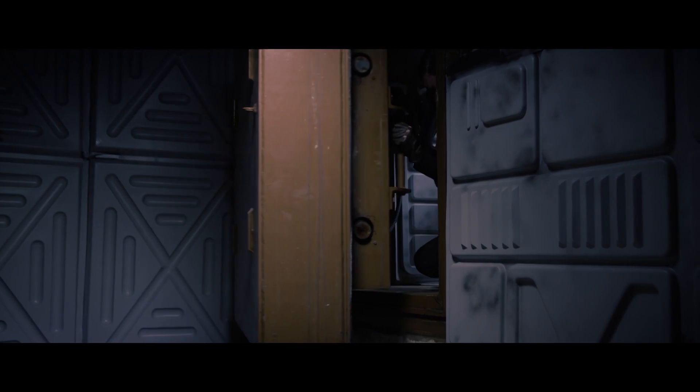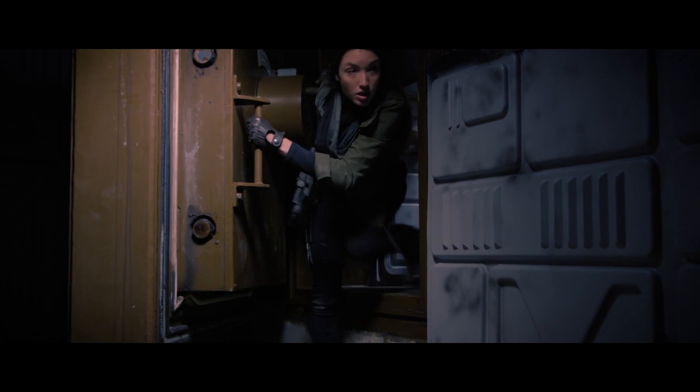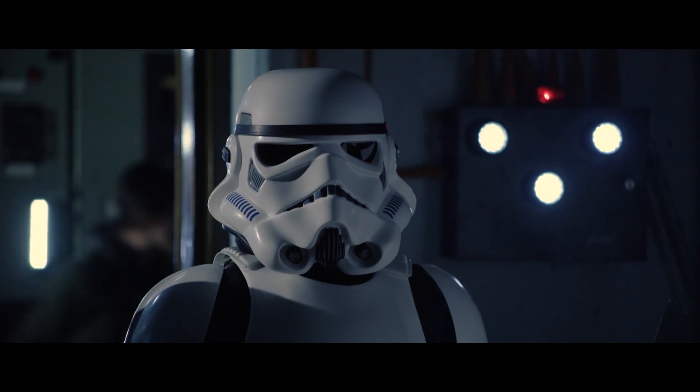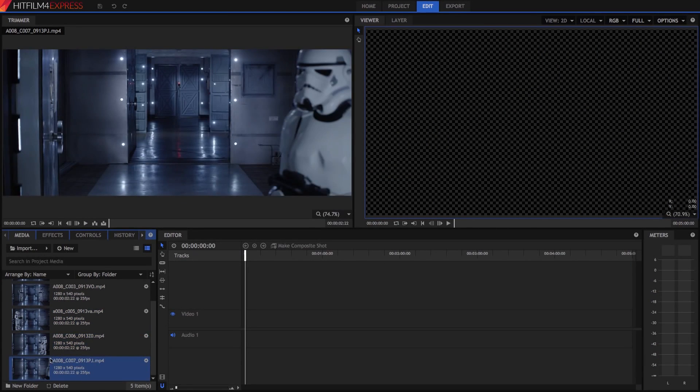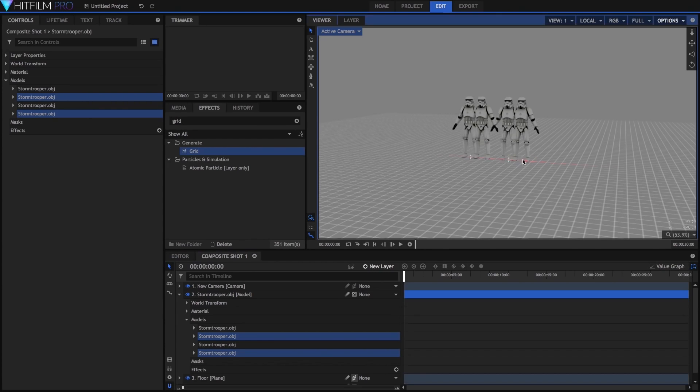Rebellion has got attention from sci-fi festivals in the US, but its primary purpose is to help young filmmakers learn how to edit and create high-level visual effects. The software used is FX Home's very own HitFilm Express, and alongside the YouTube release are several tutorials, showing people how to use the free kit to make similar shots.